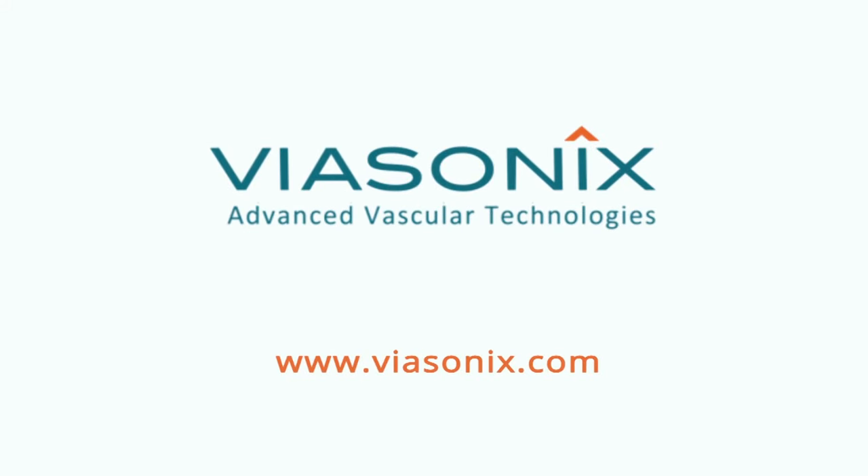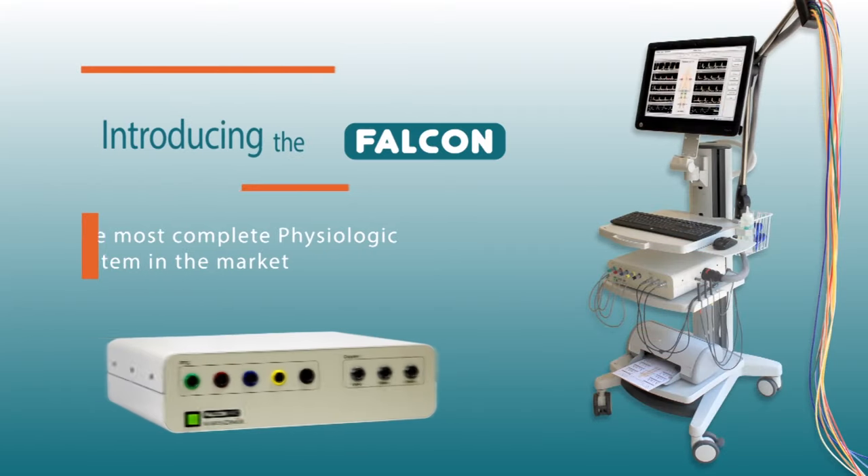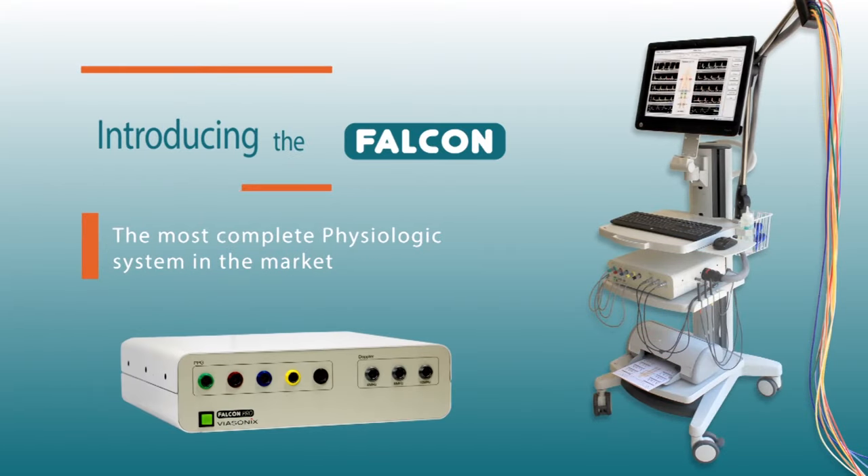Viasonics, advanced vascular technologies. Viasonics is proud to introduce the Falcon, the most complete physiologic diagnostic system in the market.